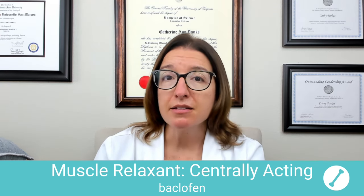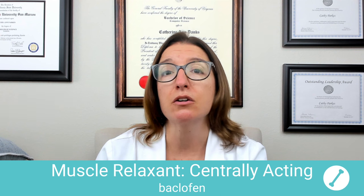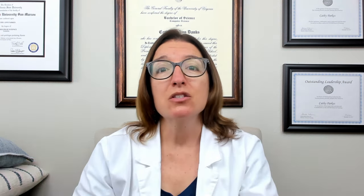Because baclofen can cause constipation, you definitely want to advise your patient to increase their fluid and fiber intake to help counteract this side effect. That is it for this video. When I come back, we will talk about medications that are used for osteoporosis.